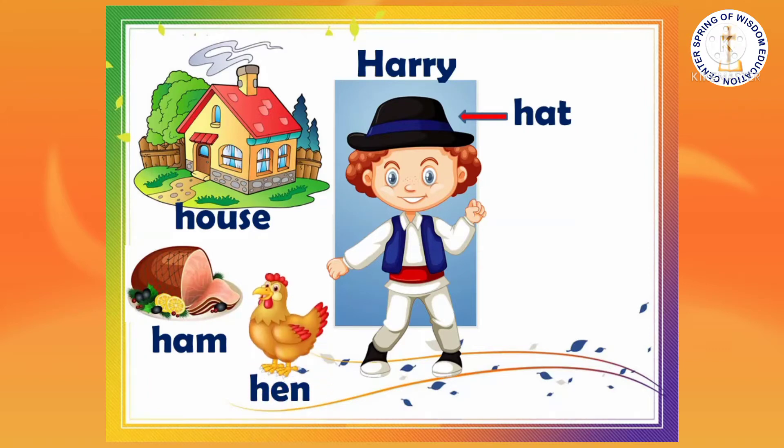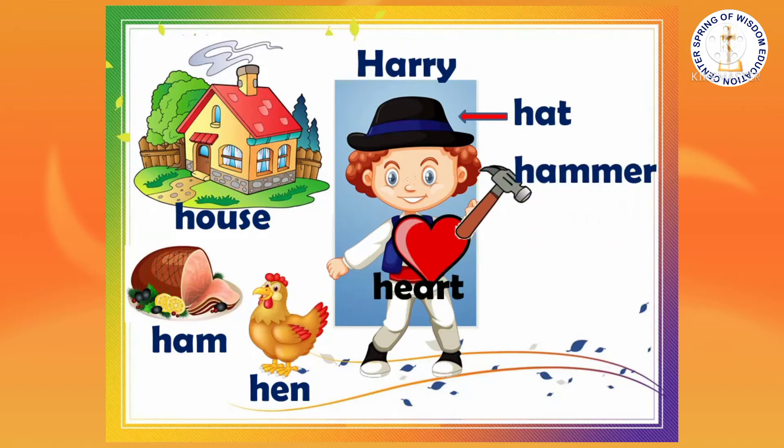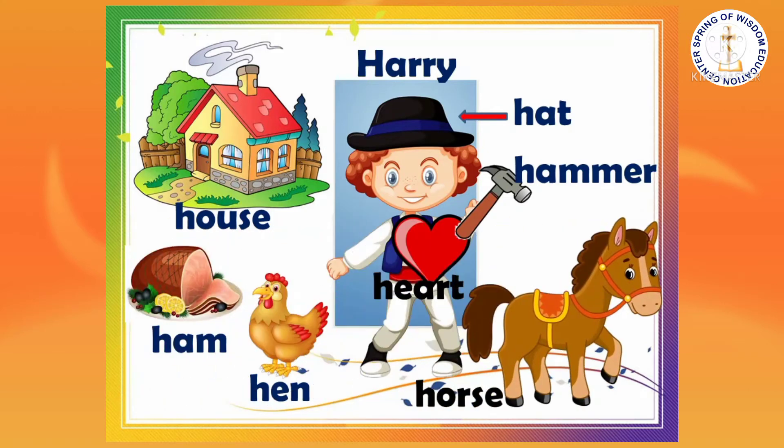A hand came in and surprised Harry, so that he held his heart. He took his hammer in his hand, rode on his horse, and chased the hen.